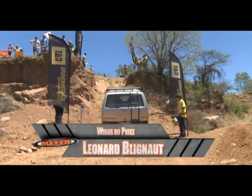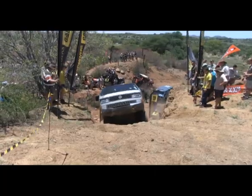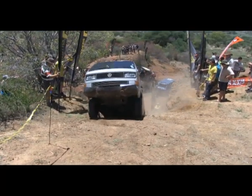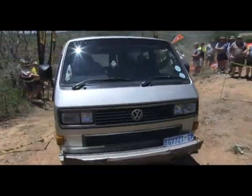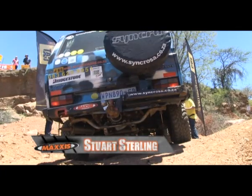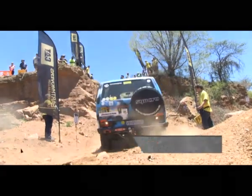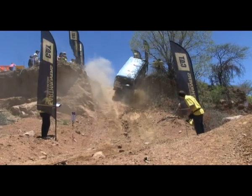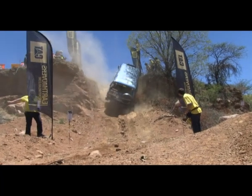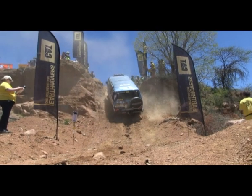Leonard and Vickers showing us what that synchro is made of. Sliding to the side, Leonard takes out a banner, but keeps at it, clipping the exit banner as he lands back on top. He doesn't take away a lot of points, but still very impressive. Keeping up the trend, Stuart Sterling pulls away, also pulling to the side — his front lifts and the force of landing takes his tires off the rims.